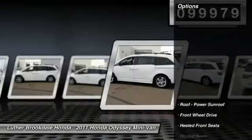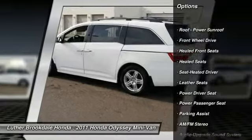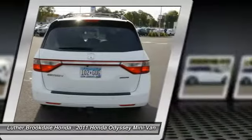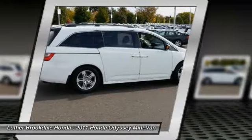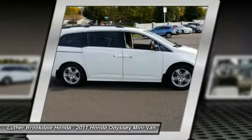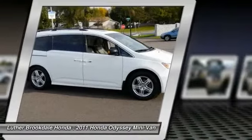Some of this vehicle's great options include: power passenger seat, XM satellite radio, traction control, anti-lock braking system, DVD system, third row seat, heated seats, air conditioning, power steering, and aluminum wheels. This beauty is sure to make you the talk of the neighborhood, so call or drop in for a test drive today.